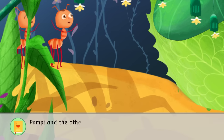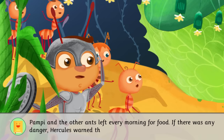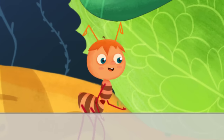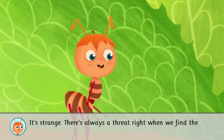Pampy and the other ants left every morning for food. If there was any danger, Hercules warned them so they could run away. It's strange. There's always a threat right when we find the best food.